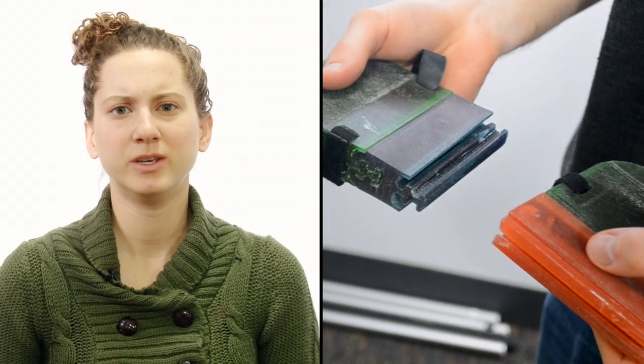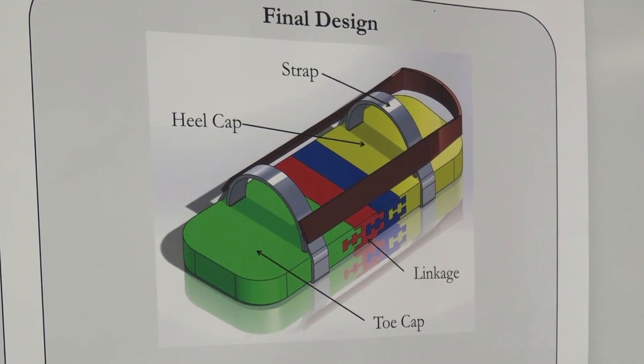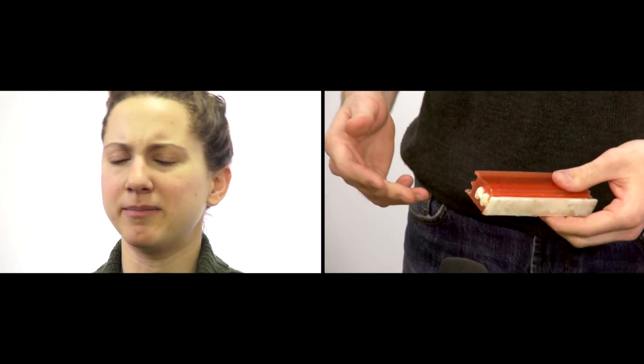We wanted to design the shoe to be, in a sense, infinitely durable. So when you buy the shoe, you would get it in a kit containing the toe cap, the heel cap, and three modular pieces. As these pieces wore out or broke, you would be able to purchase individual pieces from a manufacturer or vendor.